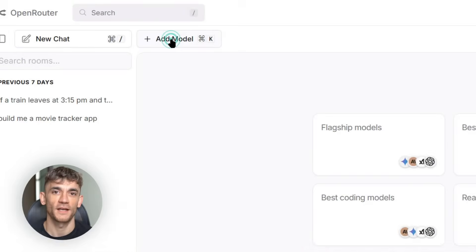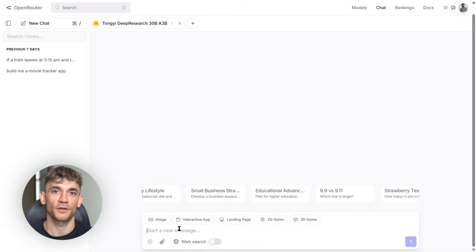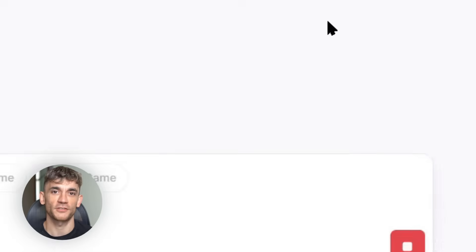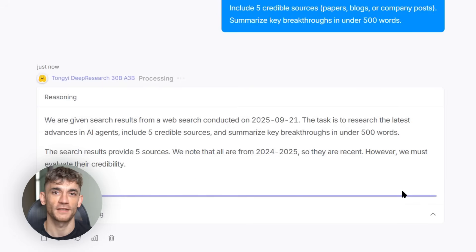Look, I've seen a lot of AI releases this year. Most of them are just hype. But what Alibaba just dropped, this is different. They just open sourced something called Tongyi Deep Research. Before you click away thinking this is just another boring AI model, let me tell you why this matters. This isn't just another chatbot. This is an AI agent that can actually browse the web and do real research for you. And it's completely free.